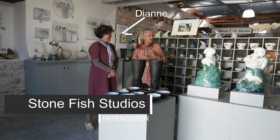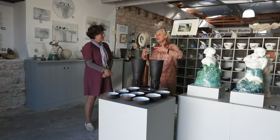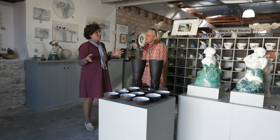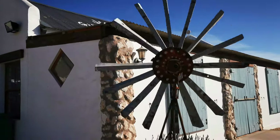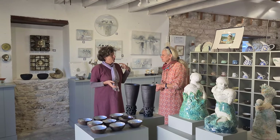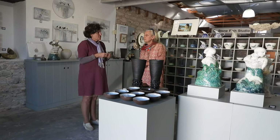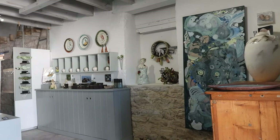Diane, hi, it's lovely to meet you. We're in Paternoster and we're in your studio shop. Tell me a little bit about what you do. About 19 years ago, I started Stonefish Studio in Paternoster in this ancient building, which was a barn built in 1863. With the idea of facilitating art and artists, Hadley from Langebaan and myself started an art route. This was the only studio and the only gallery. The idea is that the tourist or visitor can actually walk into an artist's studio, smell the paint, touch the clay, watch the work being done.